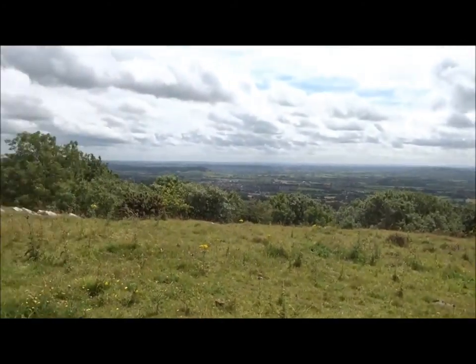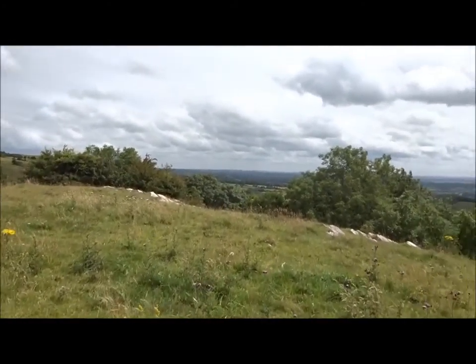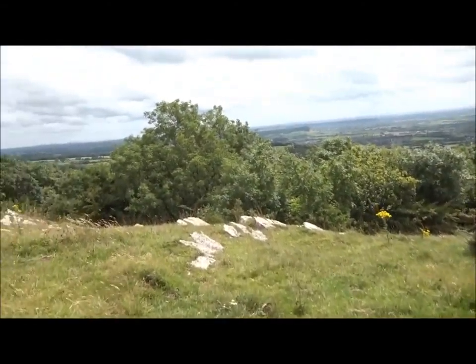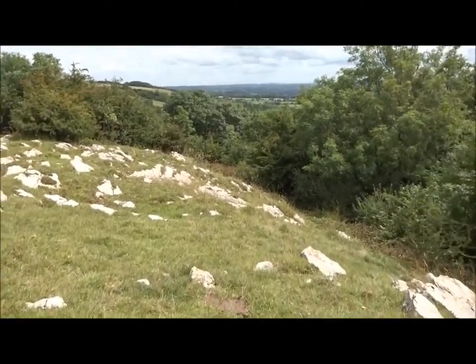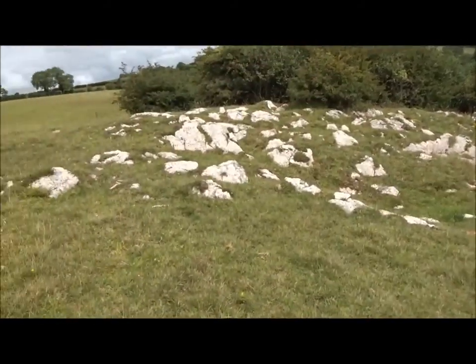I thought I'd just come over to the edge here. I reckon there'll be lots of cow fields to walk through going to Priddy that way. There's lots of geology around here — this escarpment here might even be visible from Glastonbury.